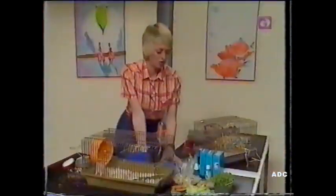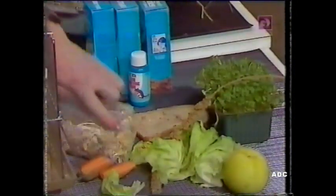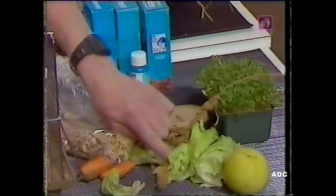On the table here I've got a selection of some of the food that I give to Ali. This is a hamster mix that you can buy from the pet shop, and it's a mixture of all different kinds of seeds. And we've got different types of green food, and millet spray, and apple, and carrot.